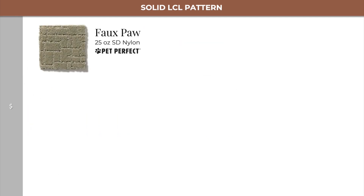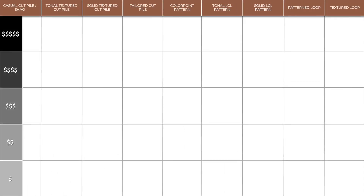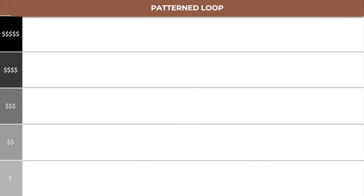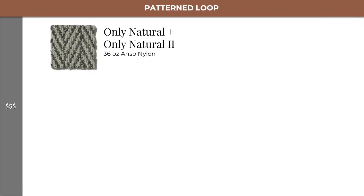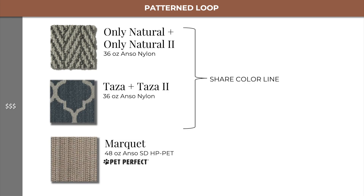At the same level, we also have Faux-Pas, Panache, and Pawstruck, which all share the same color line. Returning to our matrix, we move to patterned loops. Here we start at level 3 with Only Natural and Only Natural 2, as well as Taza Taza 2, and also Marquette.